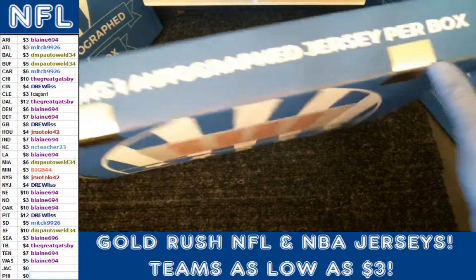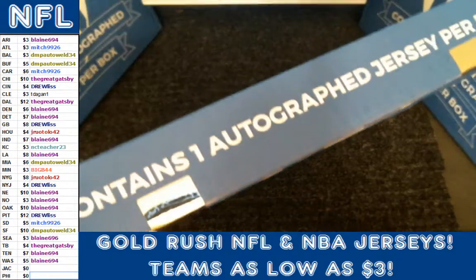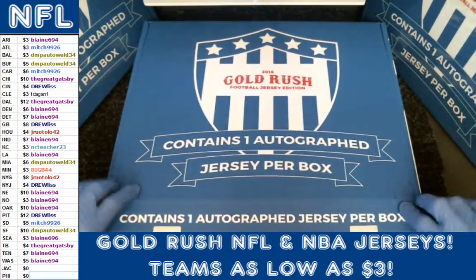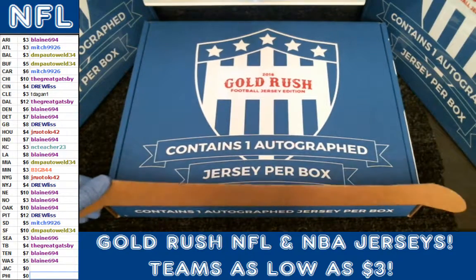So we're popping this baby. Get your pops ready — you got to hear the pop. Let's hope this box treats us better than the last one did. We didn't have a bad hit but expected something better.